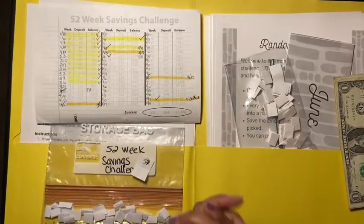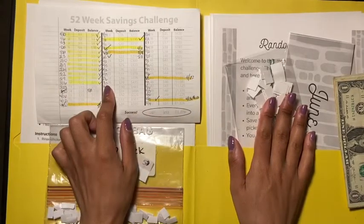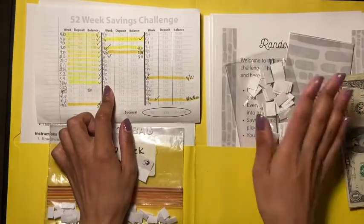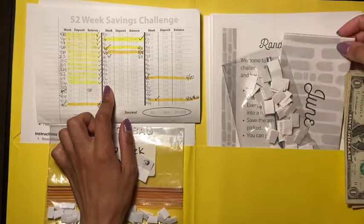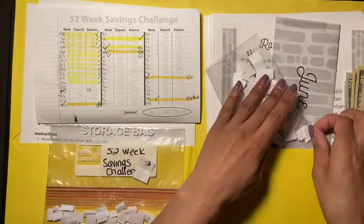Hey guys, welcome back to another video! Today we are going to be doing an update on my 52-week saving challenge, and we are going to be starting the Budget Mom's June challenge.